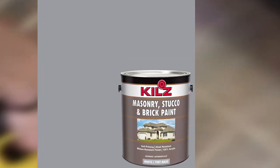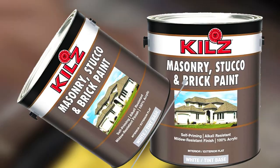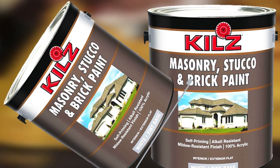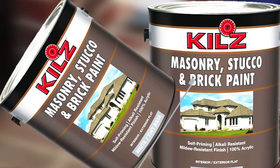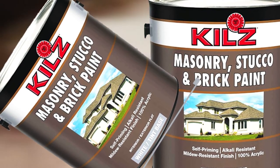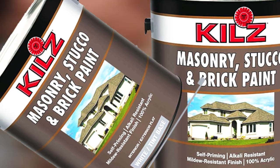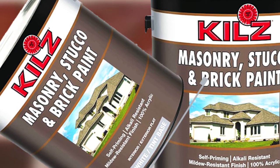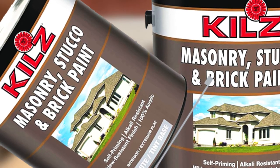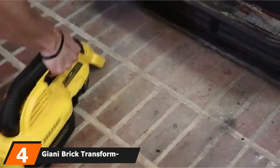You can apply it with a brush, roller, or sprayer, and cleanup is easy with soap and warm water. You'll get up to 400 square feet of coverage with a single one-gallon can. Kilz suggests against using it for horizontal surfaces, but it's suitable for all vertical surfaces like block and brick walls as well as concrete foundations.